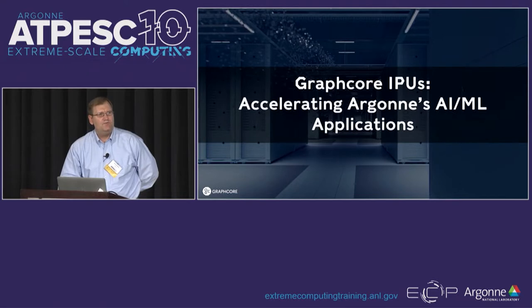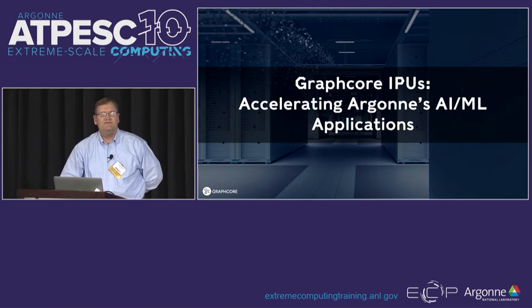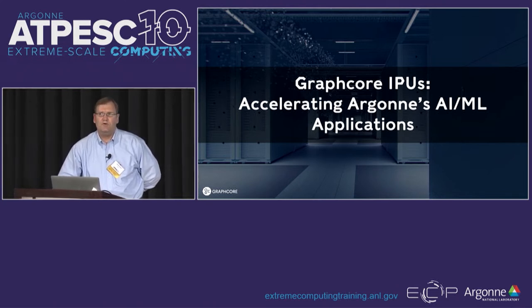Hello everyone. Just for my information, how many of you are already writing ML models in one of the frameworks — PyTorch, TensorFlow, Hugging Face? All right, it's almost a good fraction of the people. My goal today is to encourage you through examples and descriptions of the technology behind the results to have you very eager to try out the Bow Pod 64 that will replace the Mark 1 Pod 64 in your AI test bed.